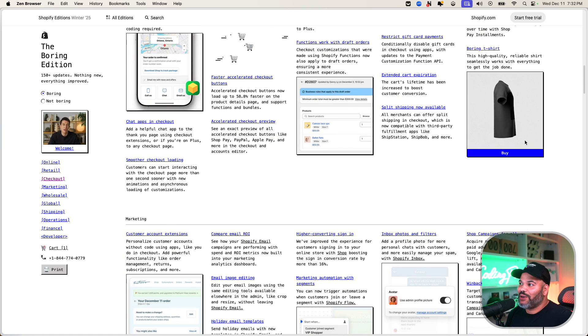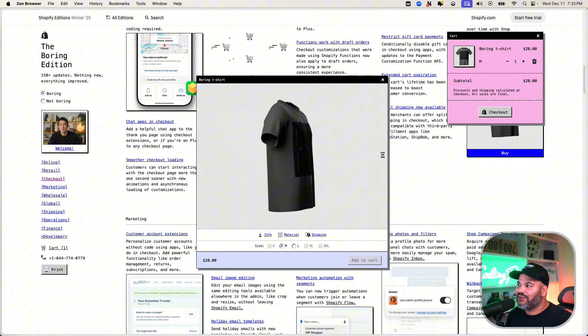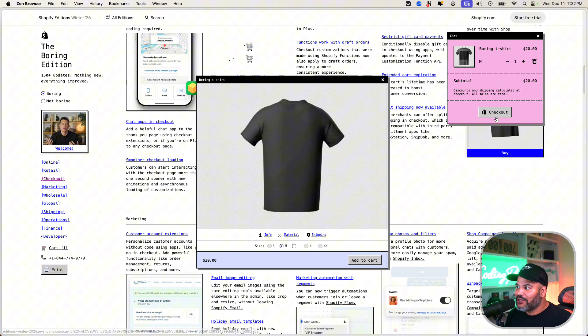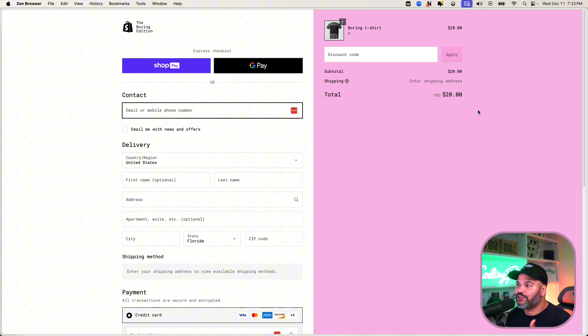For example, you can click to buy automatically, add an item to your cart — and this is actually a real website. If I click here it takes me to the real checkout, and I can actually order this t-shirt. It's just the small things that make this edition special.